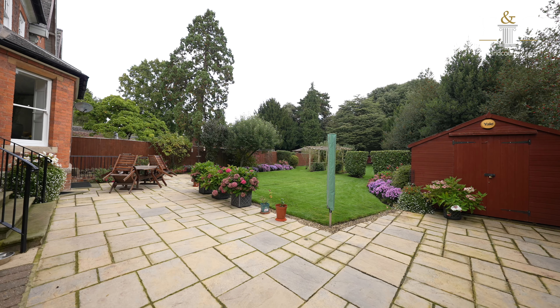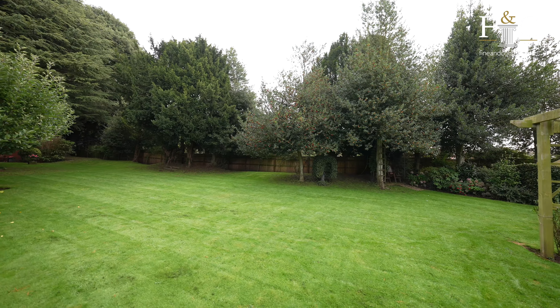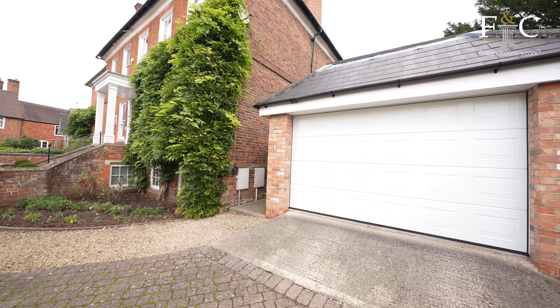To the rear are well-manicured landscaped lawn gardens with a variety of mature trees providing privacy, and a patio for al fresco dining. To the front aspect is ample off-road parking for many vehicles and a tandem garage.